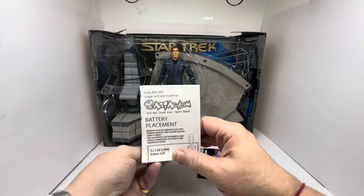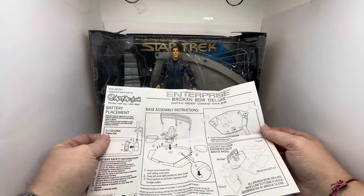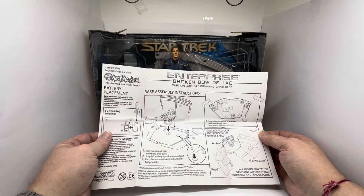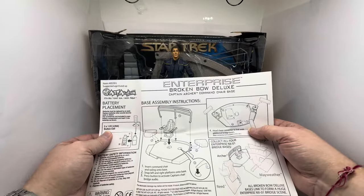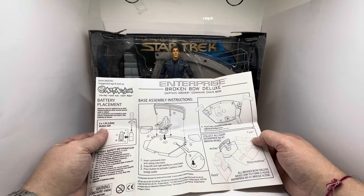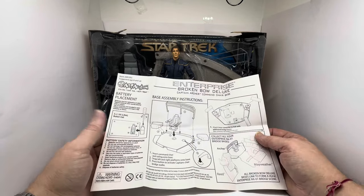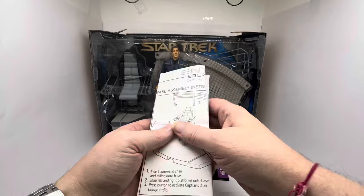This comes with the item - assembly instructions showing how it all goes together. Insert command chair and railing onto base, snap left and right platforms onto base, press button to activate captain's chair bridge audio. It says attach base connector to link with additional bridge bases - base connector not included in this set. Collect all four Enterprise NX-01 bridge bases: Archer, Reed, T'Pol and Mayweather. All Broken Bow Deluxe bases link to form a huge Enterprise NX-01 bridge scene. It also tells you how to replace the batteries if necessary.